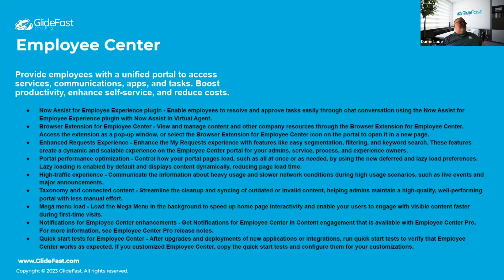Moving to Employee Center — no release is complete without lots of Employee Center updates. Now Assist for employee experience brings more robust AI and virtual agent functionality. There's a new browser extension for quicker access. Enhanced request experience improves keyword searching with more dynamic and scalable navigation to help employees get to the right spots.